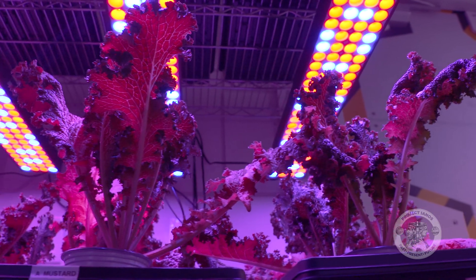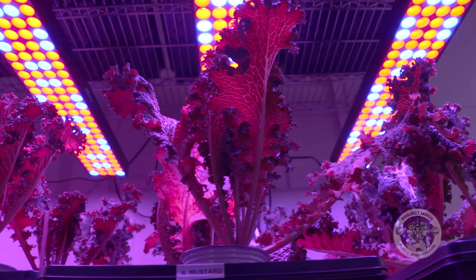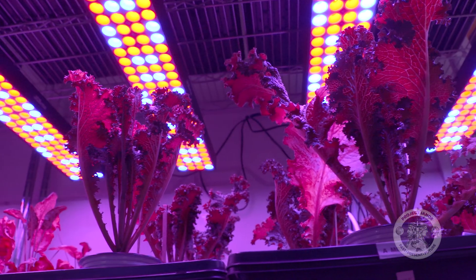So hydroponics works here on Earth, and we assume it would work on the Moon. Absolutely it will. Hydroponics and LED lights offer a viable solution here on Earth, but it's not so easy in space.